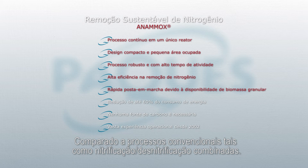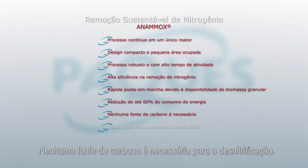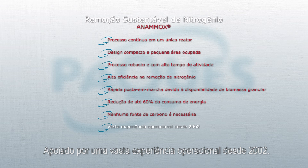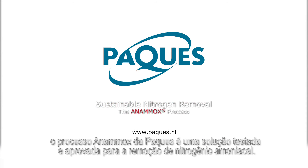Compared to conventional processes such as combined nitrification and denitrification, the Pack Anamox process has the lowest cost of ownership, with a 60% saving on energy consumption and CO2 emissions. No carbon source is needed for denitrification. Backed up with extensive full-scale operational experience since 2002, the Pack Anamox process is the proven and tested solution for the removal of ammonium.